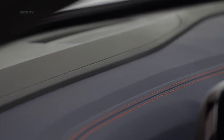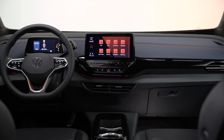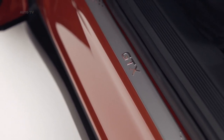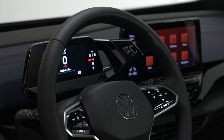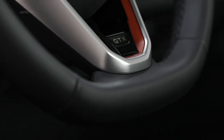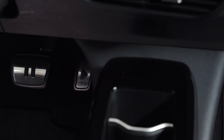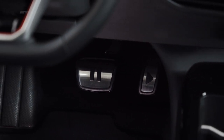As befits a range-topping version, it comes nicely equipped with a heated steering wheel, 30-color LED ambient lighting, individually adjustable front armrests, and split-folding rear seats. There are numerous optional packages available, adding goodies such as a head-up display with augmented reality and an upgraded 12-inch infotainment screen replacing the standard 10-inch unit.